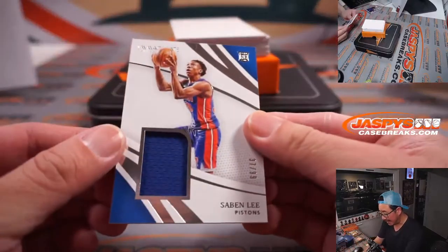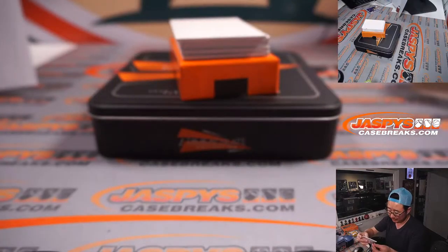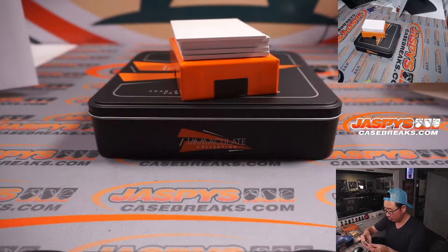We've got 37 out of 99, Saban Lee, rookie relic for the Pistons. That's going to be for Allen and Detroit, Motor City.